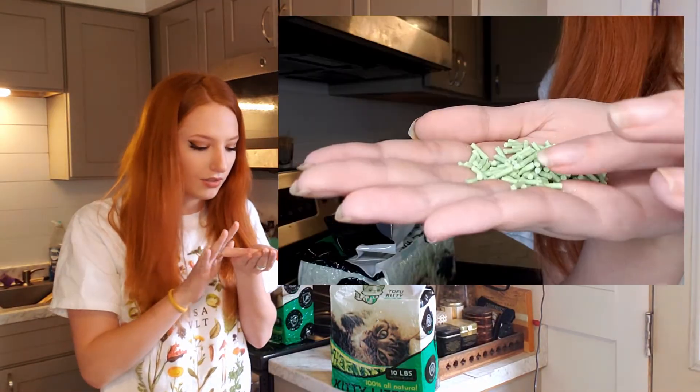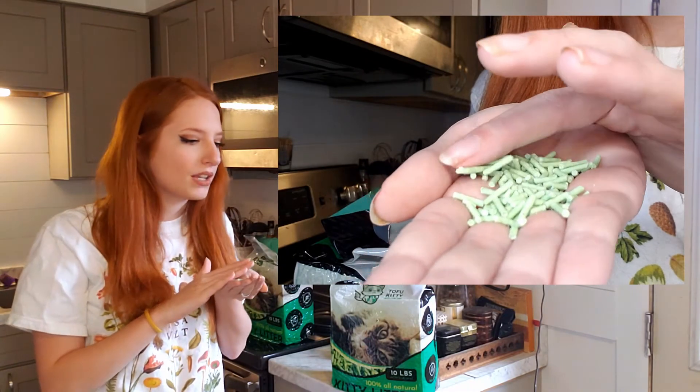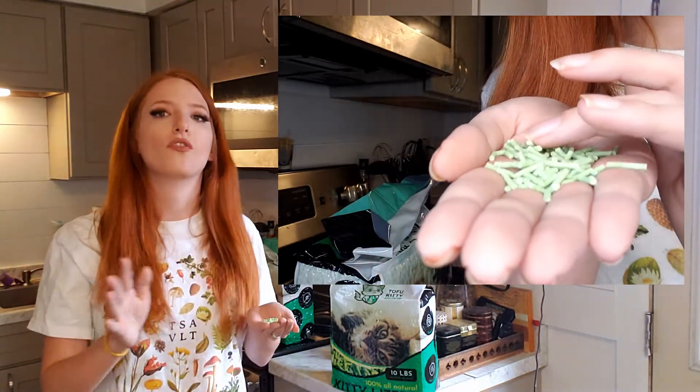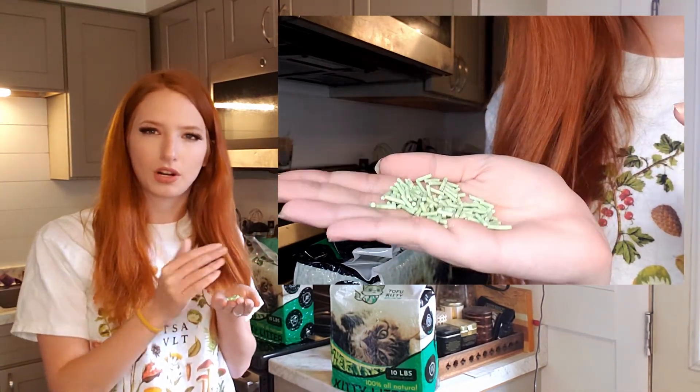First impressions: the pellets are a lot smaller than I expected, which is really good. I was worried the cats might be weirded out by big pellets since we previously used a sand-like litter, but they're actually very small — about the size of sprinkles you'd put on ice cream. As soon as you open it, you can smell a subtle odor. It's not bad at all; it almost smells like matcha green tea — a nice, soft, subtle smell that's already an improvement.